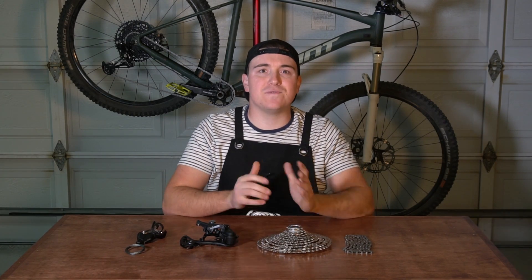We're done with the first lap on the SRAM NX Eagle. It's time to move on to the Shimano Deore M5100 11-speed drivetrain.